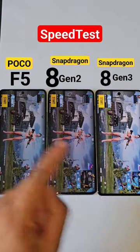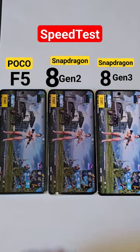In this quick speed test between all three powerful processors, the Snapdragon 8 Gen 3 is first, Snapdragon 7 Plus Gen 2 is second, and then Snapdragon 8 Gen 2.